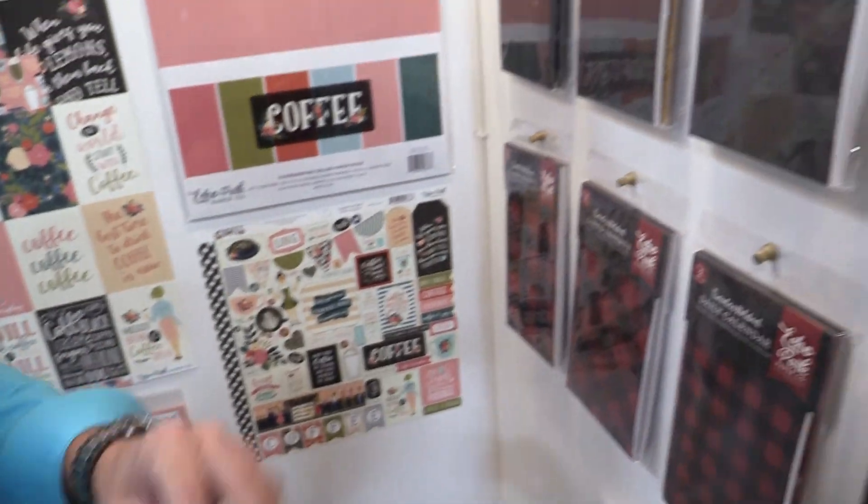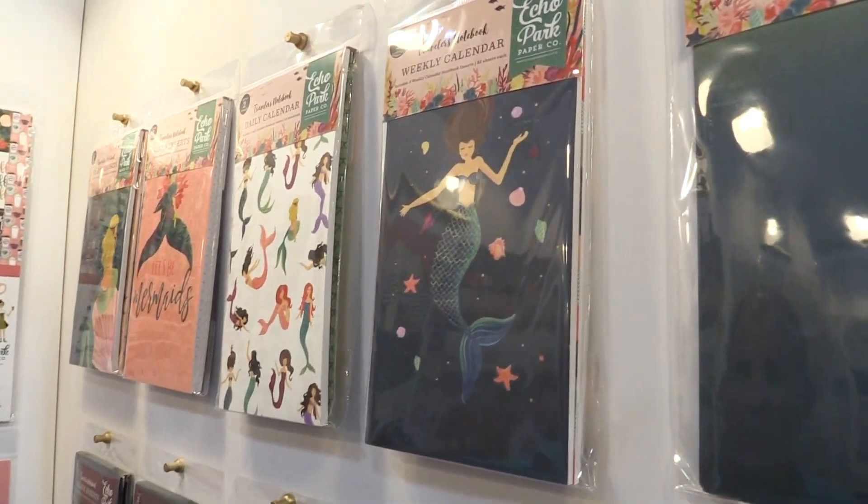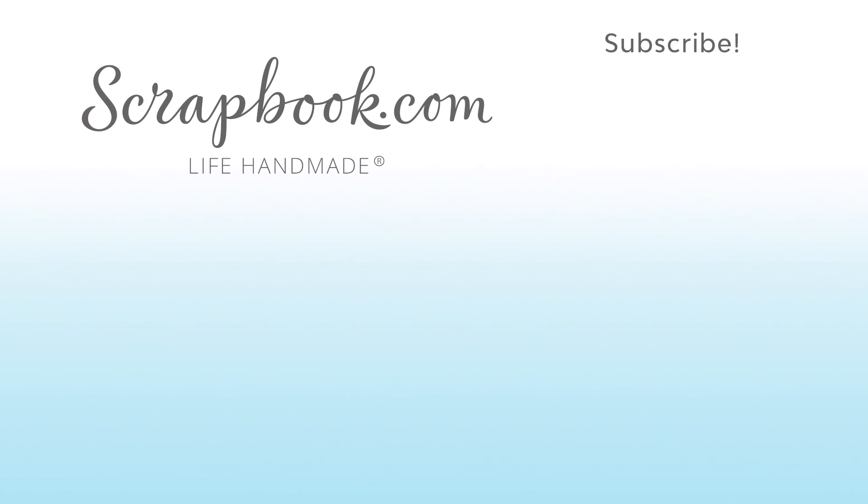So those are new additions, and this is our new Traveler's Notebooks for our fall winter release. Thanks for watching.